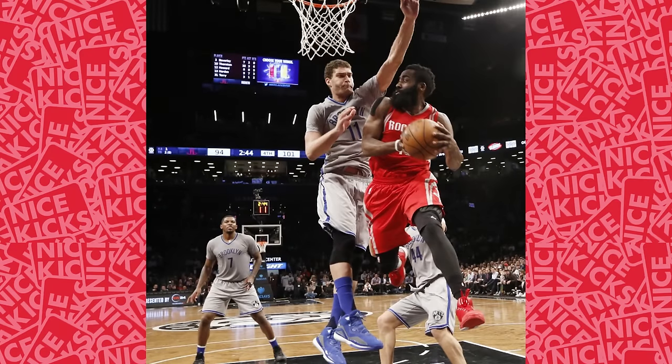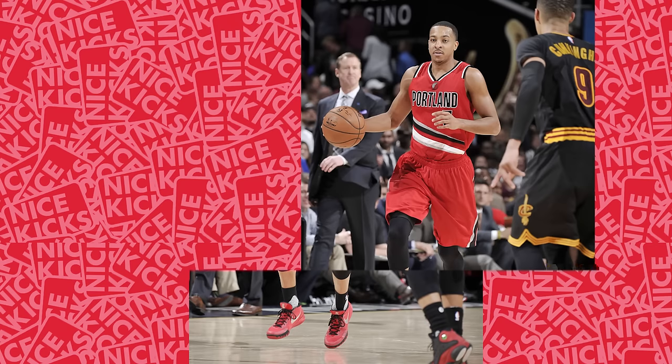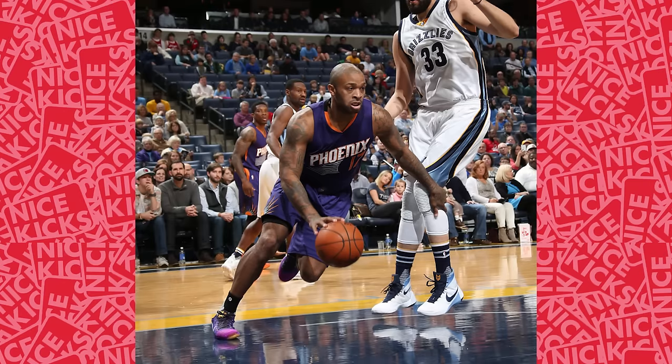Coming in at number 10 is James Harden who wore an all-red Adidas Crazy Light Boost 2015. Number 9 sees CJ McCollum in a Kyrie 1 ID of the same color. Number 7 puts the spotlight on P.J. Tucker in the draft day Kobe 10.